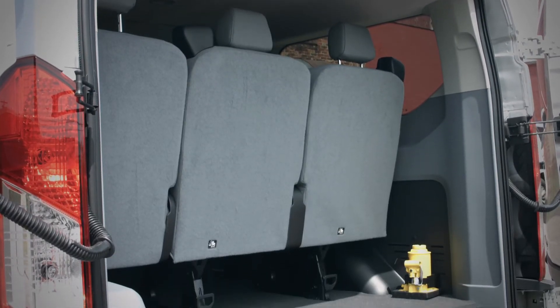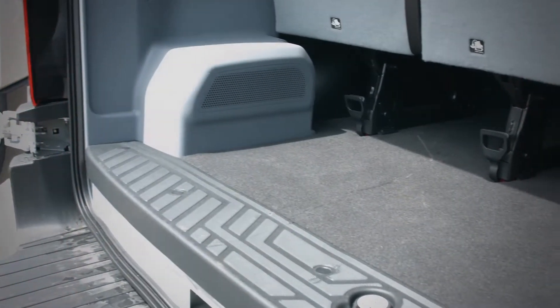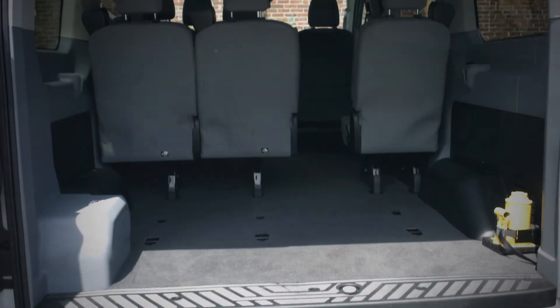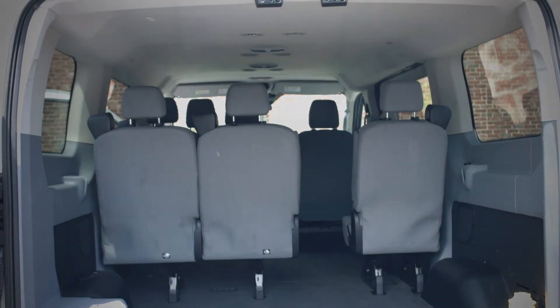This is the cargo area on the 10 passenger van. With all the seats in it, we have a foot and a half of luggage space. We can also remove this three person chair, which gives us four and a half feet of luggage space, and sitting for seven.